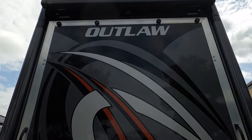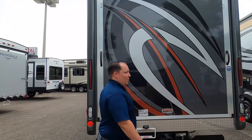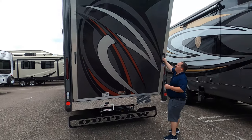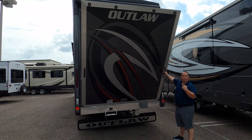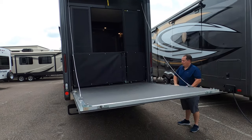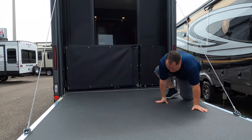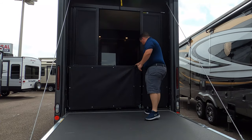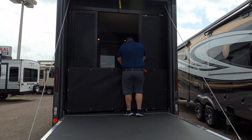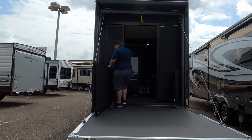There's a backup camera right there, another awning for the back patio, and the ramp door. No ladder, but that's okay. Matt struggles briefly with the ramp door mechanism before getting it down. It takes a bit of a pull, but once you get it, it locks in nicely. Should have practiced before recording — but hey, if Matt can do it, anybody can.